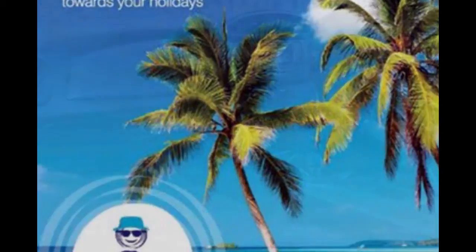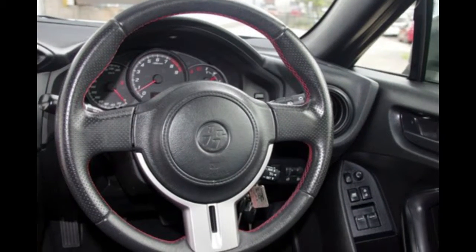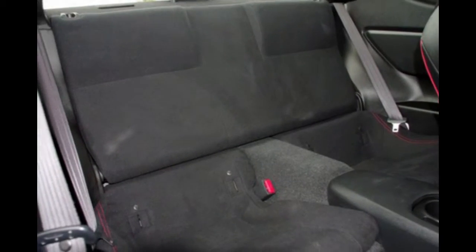The attractive silver exterior is complemented by its stylish interior. This vehicle has all the features you could dream of: cruise control, alloy wheels, power steering, a CD player, and more.